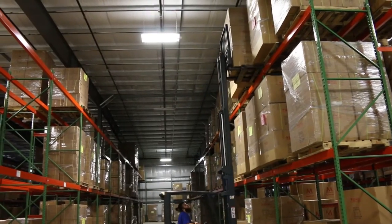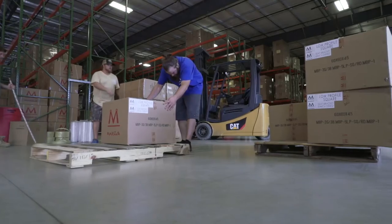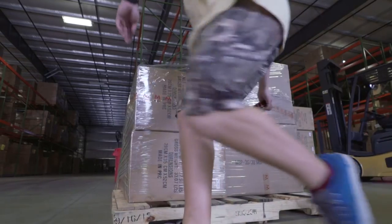We take great pride in ensuring that your orders are filled and delivered correctly. Your items will be inspected, palletized, and shrink-wrapped before leaving Minerva Beauty.